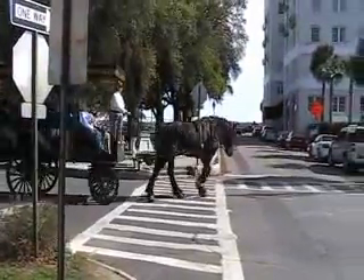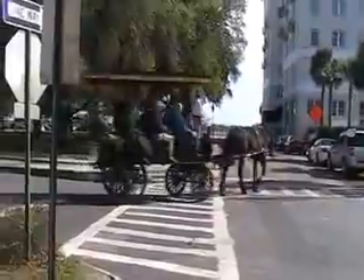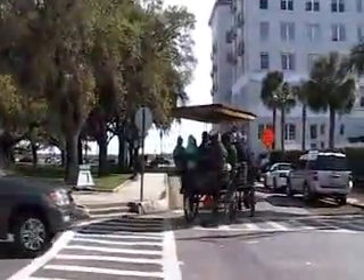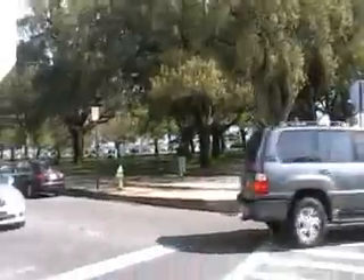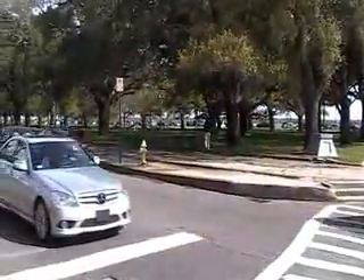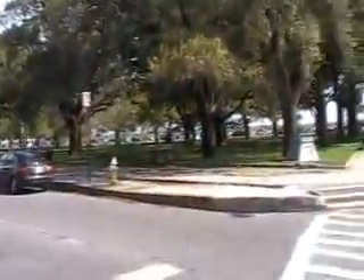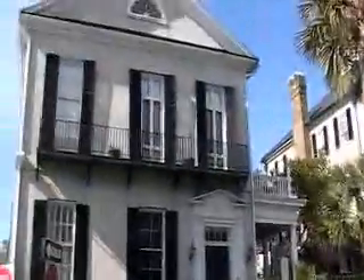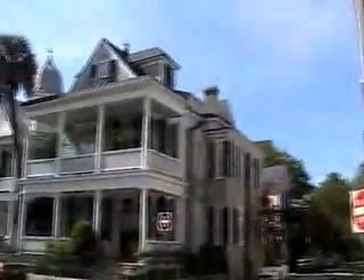Look at those old buildings, old houses already. And look here — we're just a block away from the harbor and there's a carriage. And a park with some more historic houses everywhere. I like that one right there.